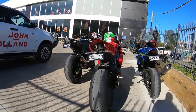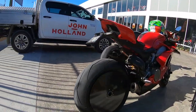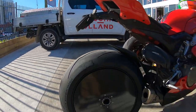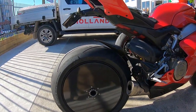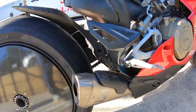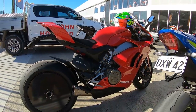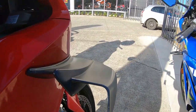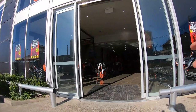Look how beautiful his Ducati V4 looks — everything is custom on it. It's got an aftermarket tail tidy, these sick-looking wheels, an Akrapovic slip-on. The bike just looks crazy. Even the winglets on the motorcycle are carbon fiber.